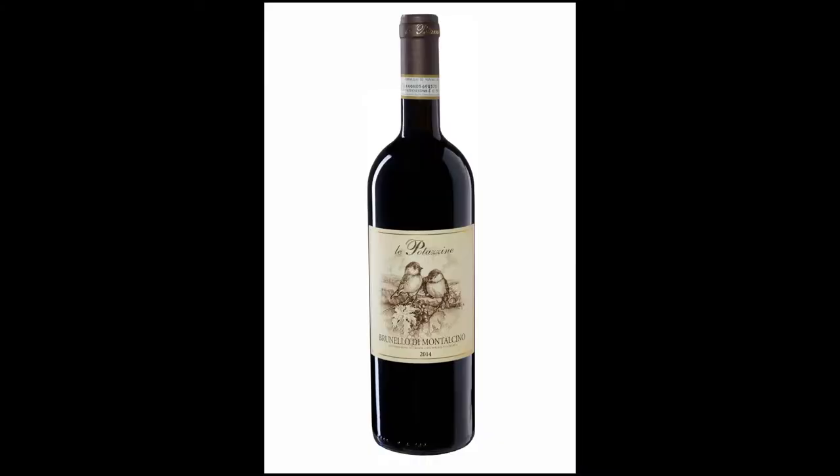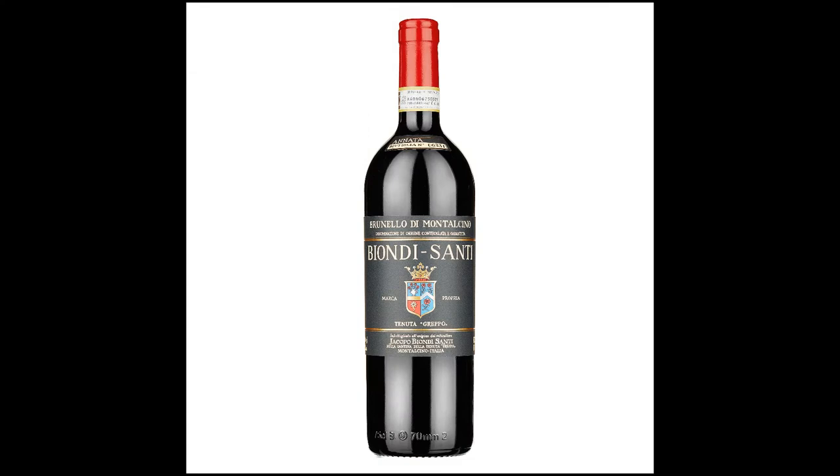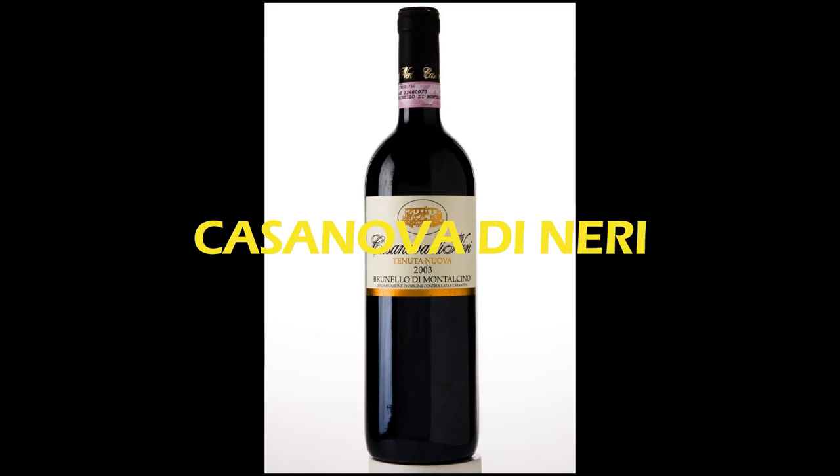For Chianti it depends on the age — decanting is not absolutely necessary — and for the Nerello Mascalese you can just put it in a glass. Some good expressions you should not miss: my favorite is Tenuta Le Potazzine, a small estate focused on super-quality Brunello. Then there is Biondi Santi, basically the institution of Brunello di Montalcino, and Casanova di Neri is another very good producer you shouldn't miss.